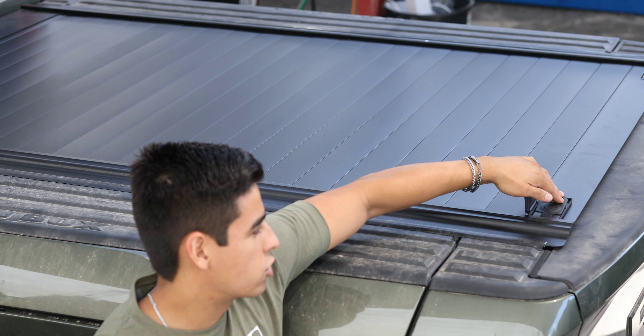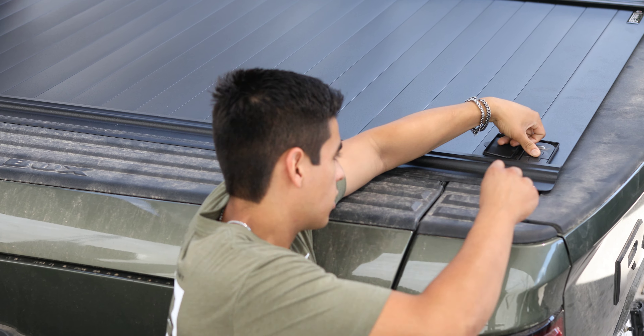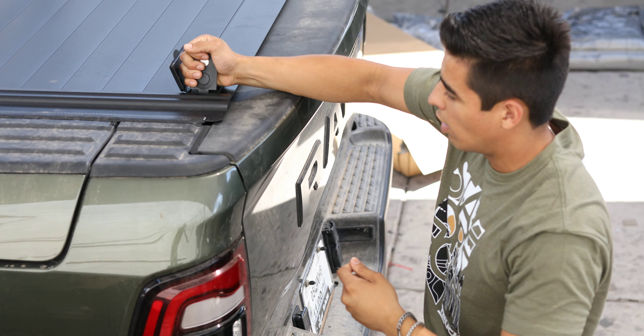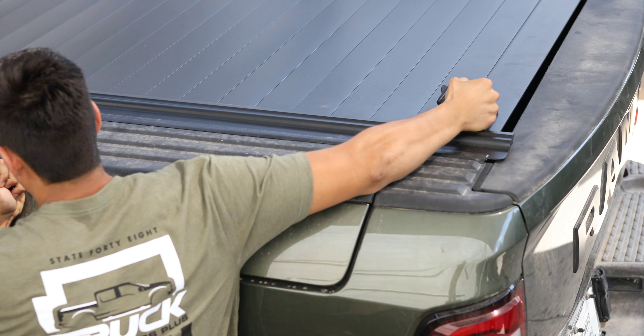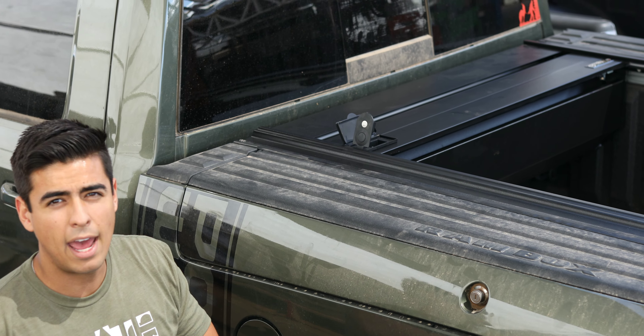We did the Retrax Pro retractable bed cover. You take the key, unlock it, then you grab the lock and just walk back, and you get full bed access.